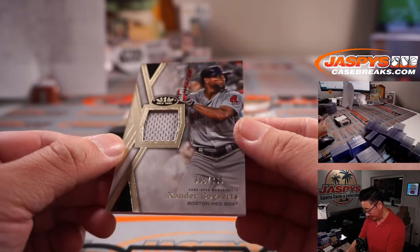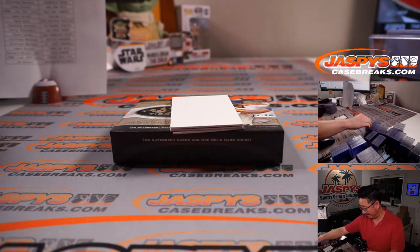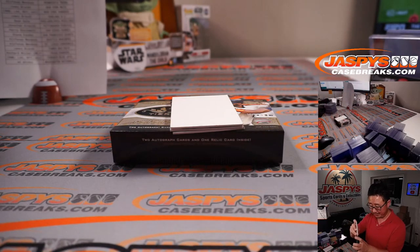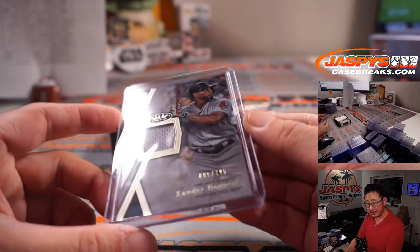Xander Bogaerts, 005 out of 395. The chewing gum industry — there's a lot of advertising for chewing gum, it's a big advertising industry. Xander Bogaerts for Coppola.